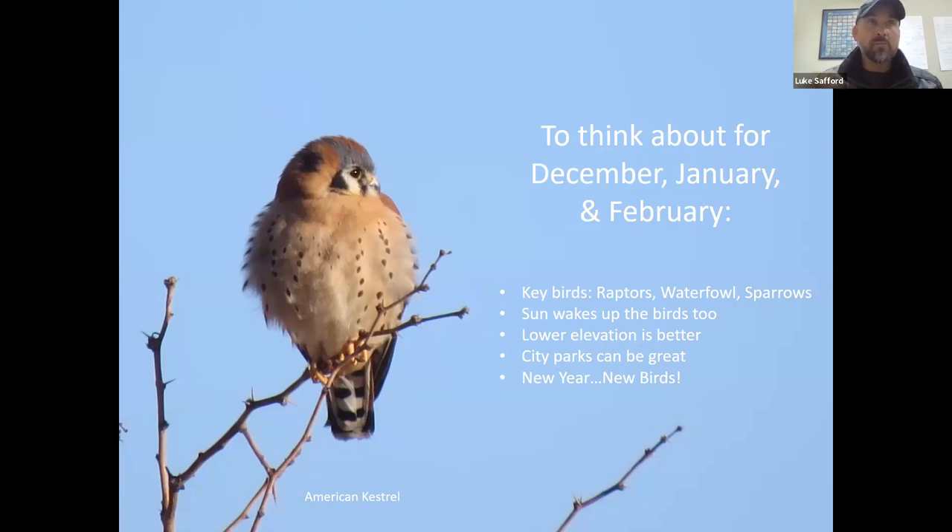Some things to think about as we get into a new season — it's good to process how that affects our birding, both the birds and us. As we start birding in December, January, and February, some key birds that really stand out include the American Kestrel. There are tons of red-tailed hawks that migrate from northern latitudes and winter here in Southeast Arizona, so we have all our resident red-tails plus all our wintering red-tails joining them. You just see a lot more red-tailed hawks during the winter.